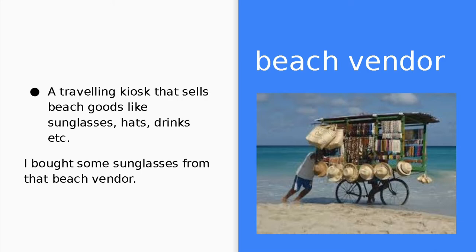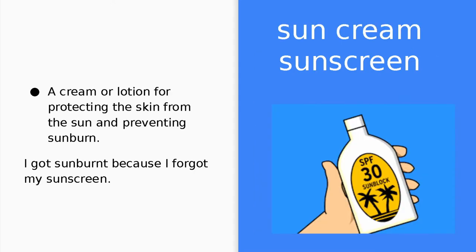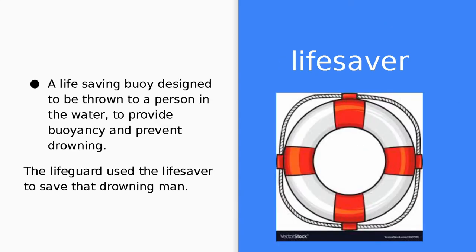Beach vendor. A beach vendor is a traveling kiosk that sells beach goods like sunglasses, hats, and drinks. I bought some sunglasses from that beach vendor. Sun cream, or sunscreen. Sun cream is a cream or lotion for protecting the skin from the sun and preventing sunburn. I got sunburned because I forgot my sunscreen. Lifesaver. A lifesaver is a life-saving buoy designed to be thrown to a person in the water to provide buoyancy and prevent drowning. The lifeguard used the lifesaver to save that drowning man.